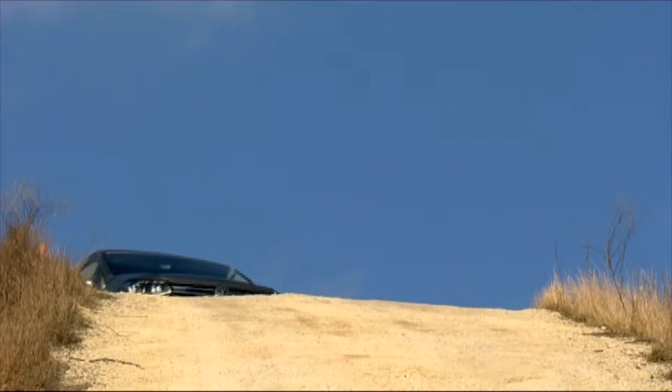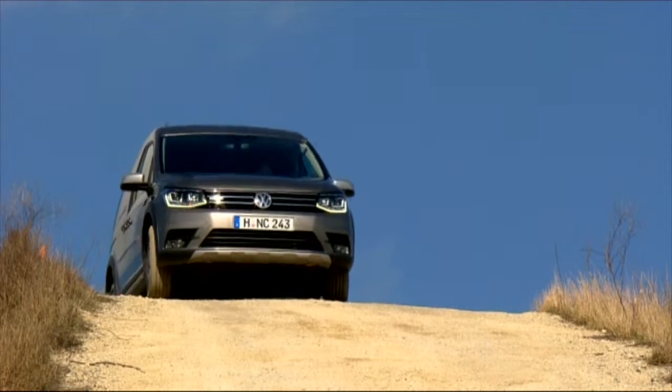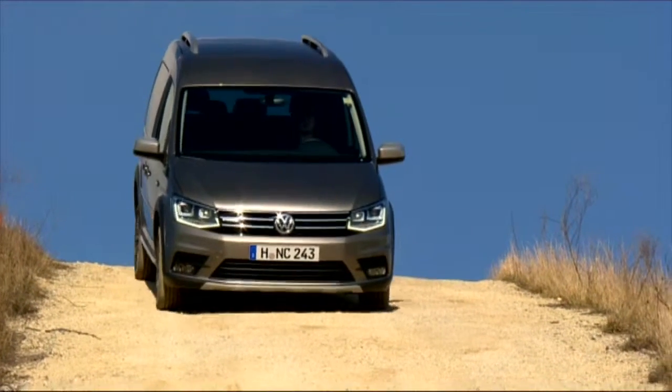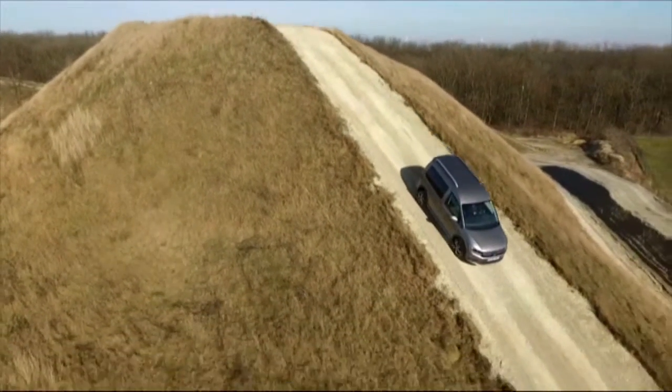But a hill descent control, like Skoda offers for its Yeti Outdoor, isn't available for the All-Track — not even as an optional extra. So drivers have to make skillful use of the clutch and brakes to get the Caddy All-Track downhill safely.